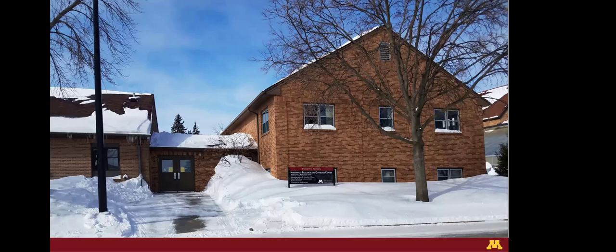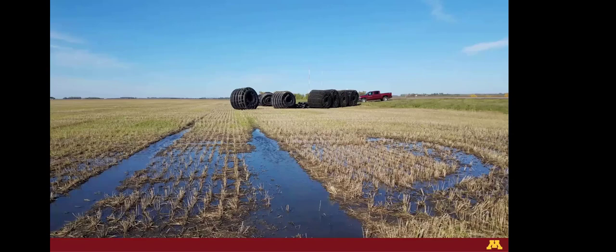Drainage is still really needed for agriculture up here because we have heavy clay soils — glacial lake bed soils similar to other parts of the country. To catch everybody up, I have some new drainage plots at the Northwest Research and Outreach Center. Those who attended the drainage research forum last year heard a quick update on the design and planning process.